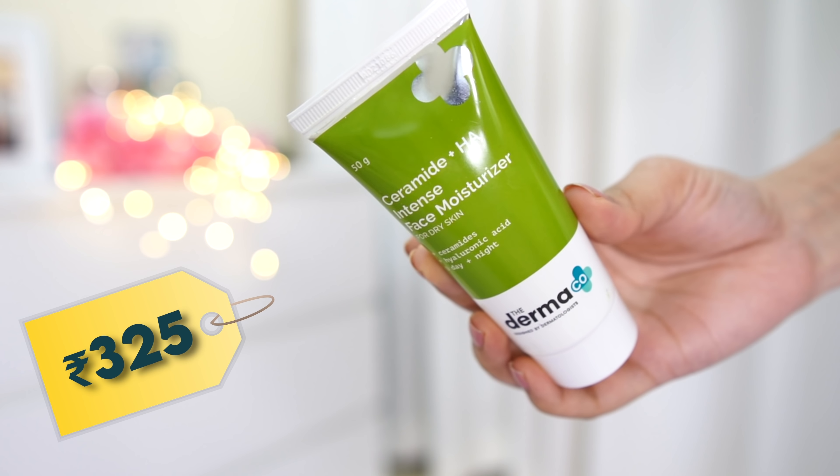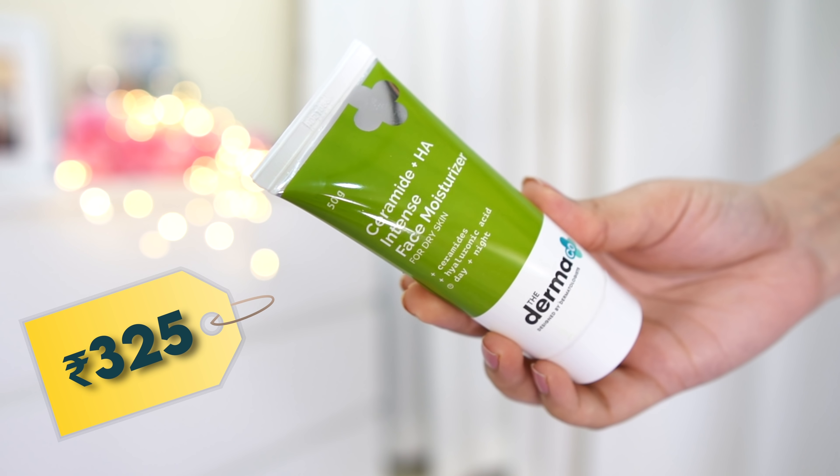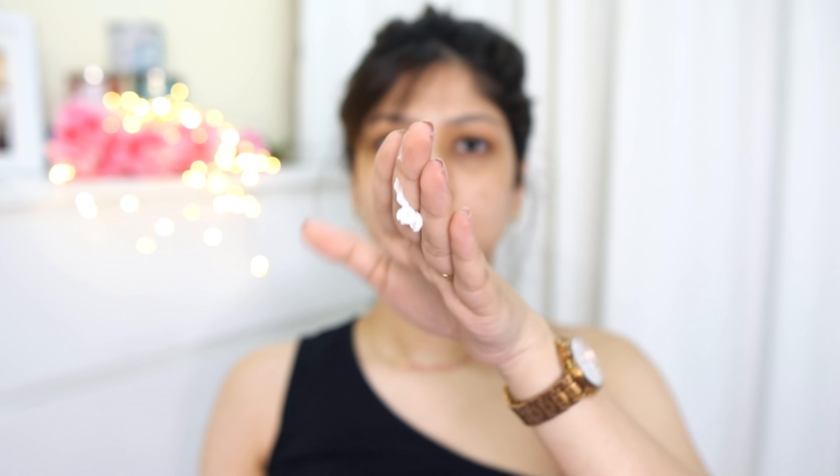For normal to dry skin types, the first moisturizer has to be the Hyaluronic Acid plus Ceramide moisturizer by Derma Co. If you have a skin type like mine with dry patches or itchy red patches, this is what you need, because ceramides help repair your skin barrier. This product has helped me immensely — and just for 350 rupees. One heads-up: it may tingle on your dry patches and can give a slightly sweaty feeling on your upper lip and nose since it's a creamy moisturizer.